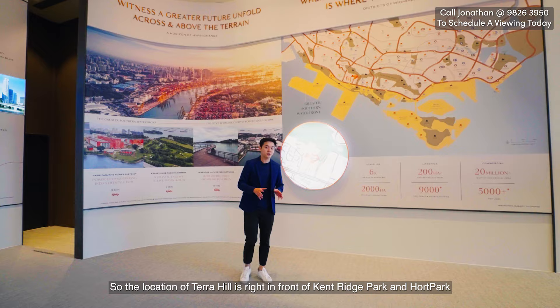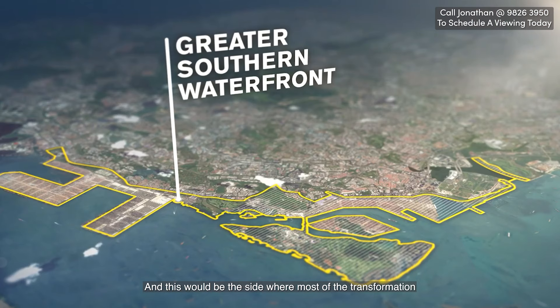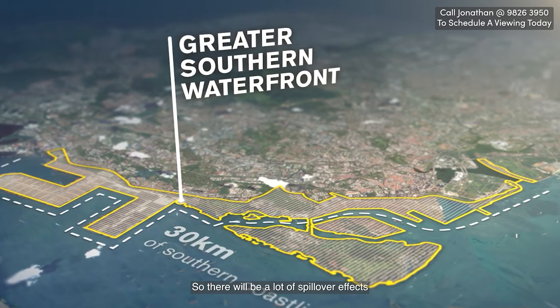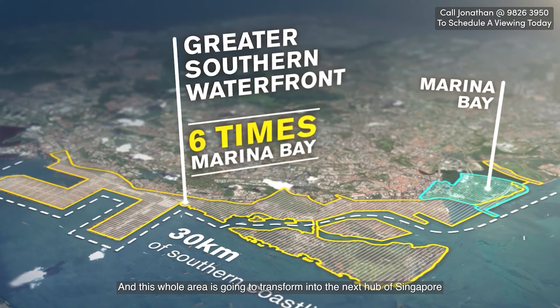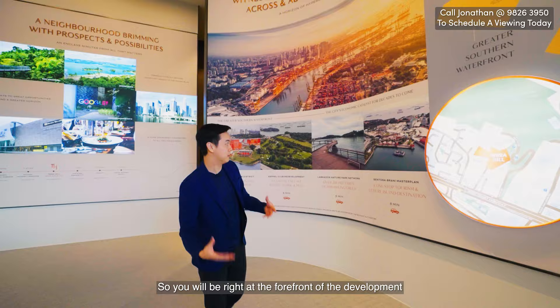The location of Terra Hill is right in front of Kenridge Park and Hort Park. This will be the site where most of the transformation from the Greater Southern Waterfront is going to happen. There will be a lot of spillover effects and this whole area is going to transform into the next hub of Singapore, so you've been right at the forefront of the development.